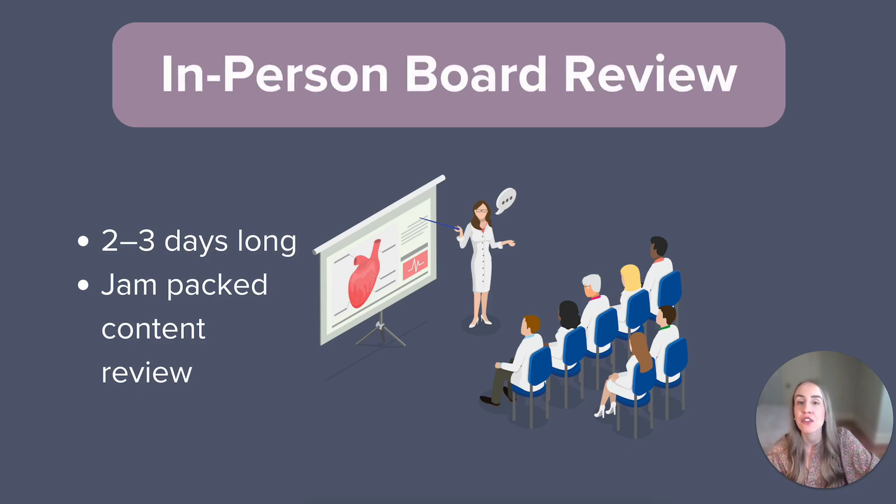In addition to all the online options available, some NP board prep companies still offer in-person live reviews. These are typically located in major cities across the country. If you're thinking about doing one of these reviews, please keep in mind you'll need extra funds for traveling, lodging, and food. In-person reviews are typically two to three days long and run from morning until early evening, so they offer jam-packed sessions of learning and board prep.